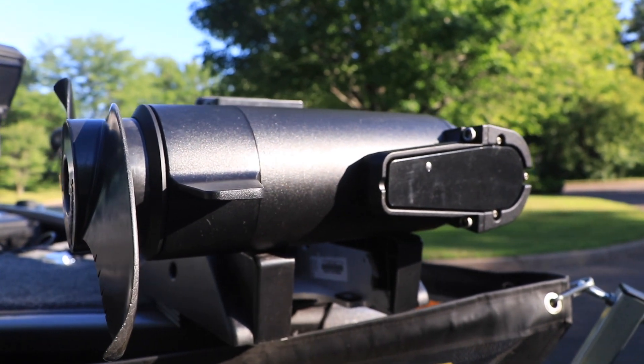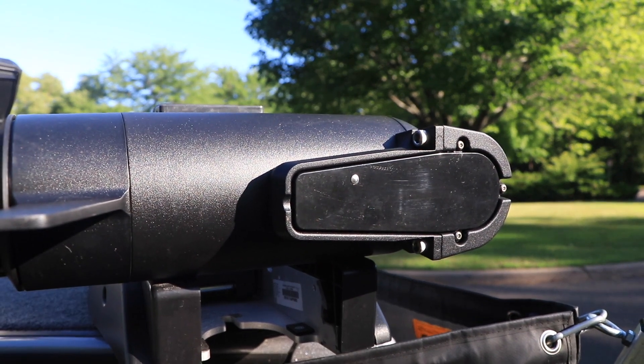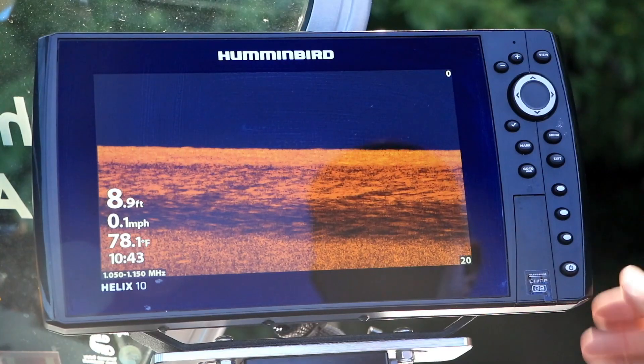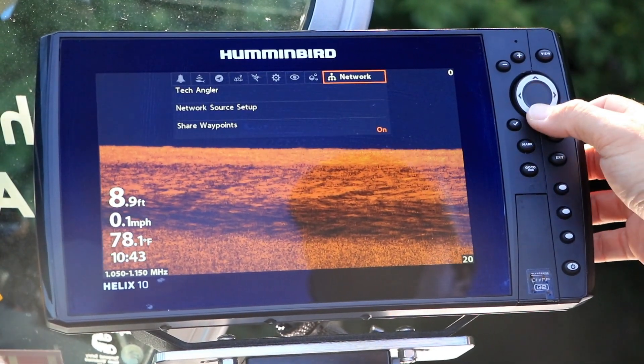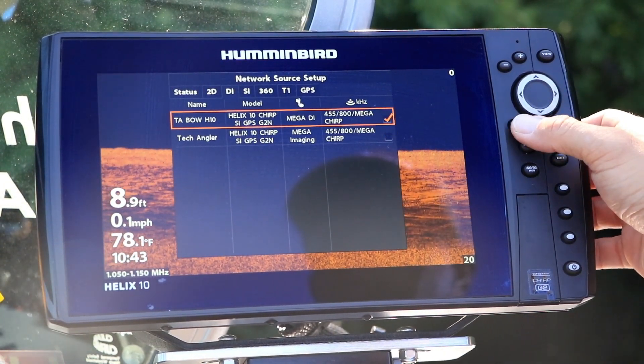This same integration also protects the transducer from impacts, and it never has to be realigned or repositioned. Connection to my one-boat network is seamless, with the trolling motor and the fish finders working together in perfect harmony.